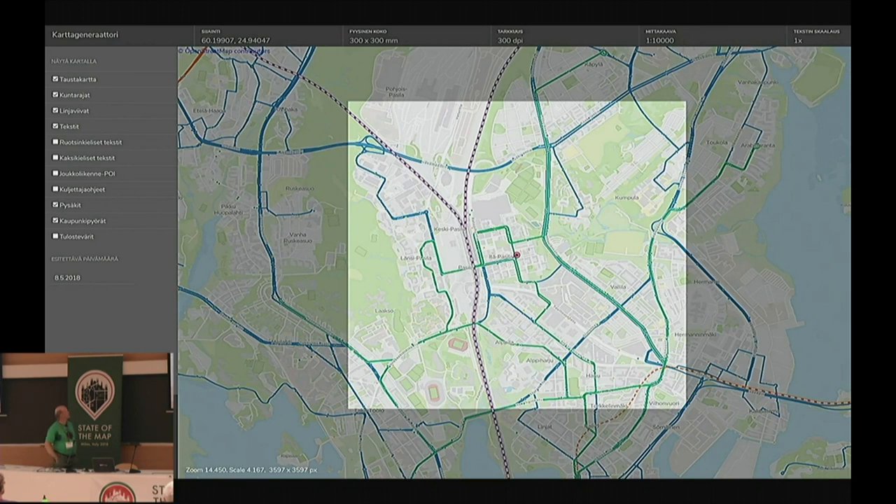Here's what the interface looks like for this web-based map generator. On the left side you have some of the layers available: a background map, Swedish names, Finnish names, stops, text, and other things you can toggle visible or not. On top you have parameters for the size, accuracy, scale, and such. The light area shows the area you'll get printed out, and then you just click generate map at the bottom. You can save a certain area and layers as a template to reuse later.